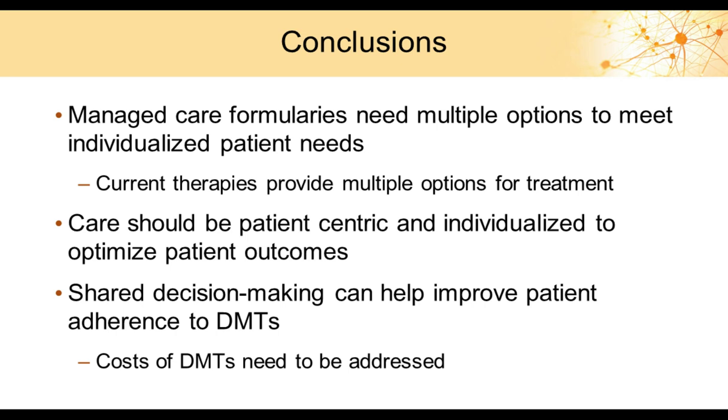In conclusion, managed care formularies need multiple options to meet individualized patient needs — we cannot focus on only a handful of preferred drugs. Current therapies provide excellent options but are very expensive. Care should be patient-centric and individualized to optimize outcomes. Shared decision-making can help improve patient adherence to DMTs, but the costs of these agents need to be addressed.